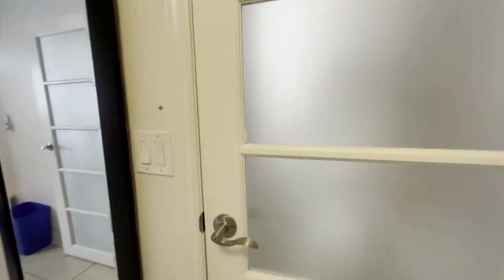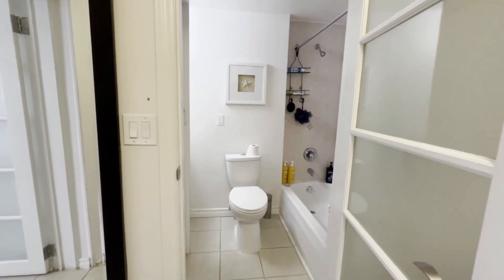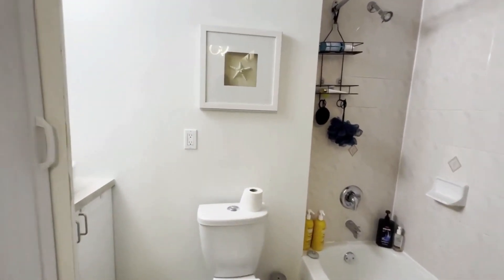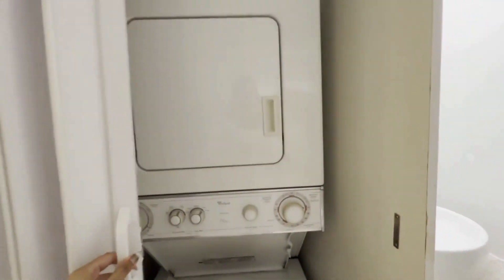Over here you have your full bathroom which also has your ensuite laundry. You have a deep tub, a nice shower head, a ton of space, and your sink and vanity over here. And then you have your laundry tucked away here.